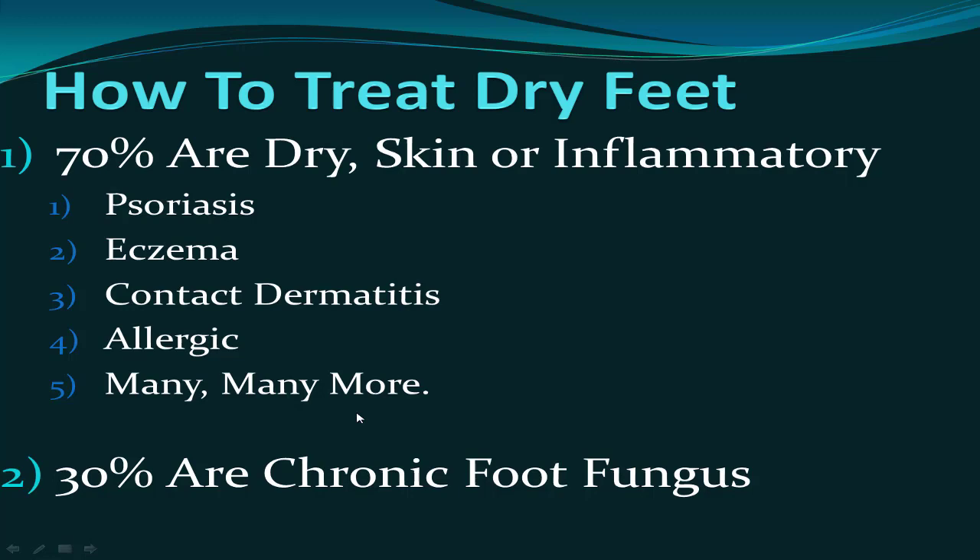Tinea pedis is the medical name for chronic foot fungus, and that's about 30 percent of cases. What I'm going to advocate is: if you have chronic foot fungus, you've probably had it for a long time, so trying a different treatment for about a week to see if it gets better in the 70 percent range shouldn't hurt you too much.